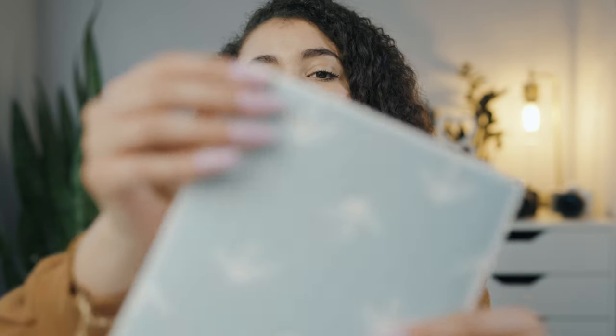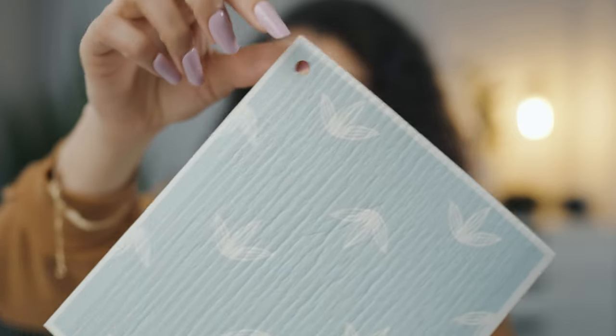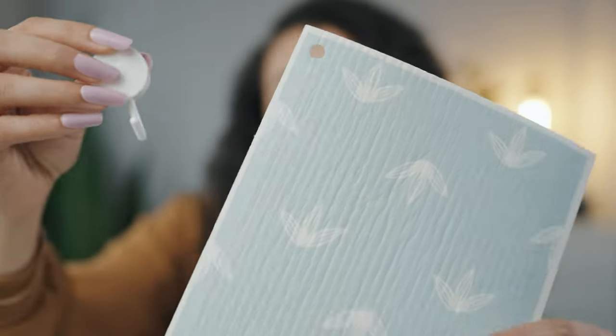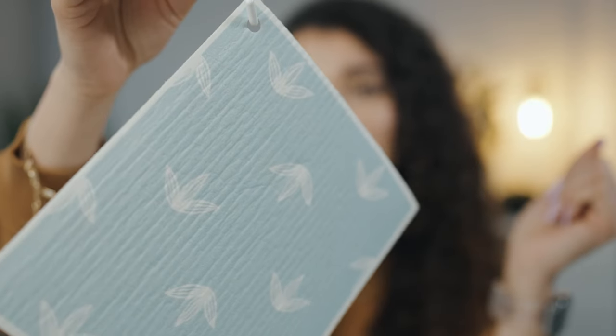They're made with high quality materials, which means they last longer and clean better. When mine start to look dingy or dirty, I just throw them in the washing machine or on the top rack of the dishwasher — they're super durable and they come out looking clean. Each one of your Papaya reusable paper towels has a hole cut out in the corner, and this may seem like a small feature, but it really does make all of the difference.